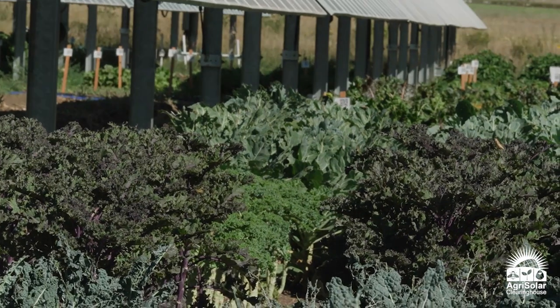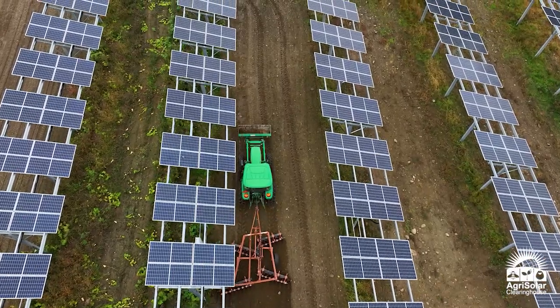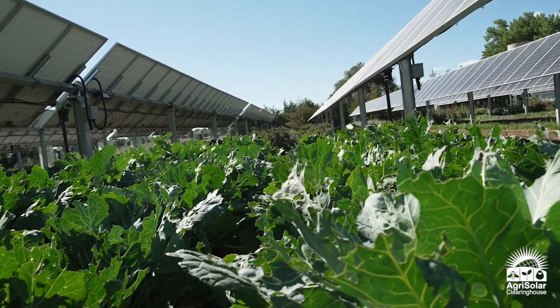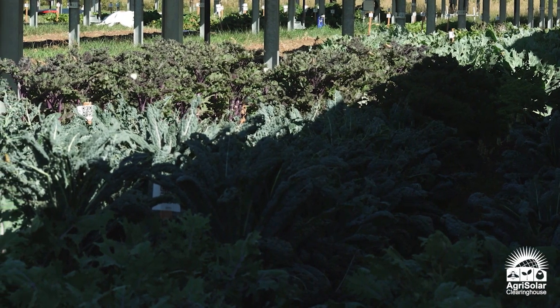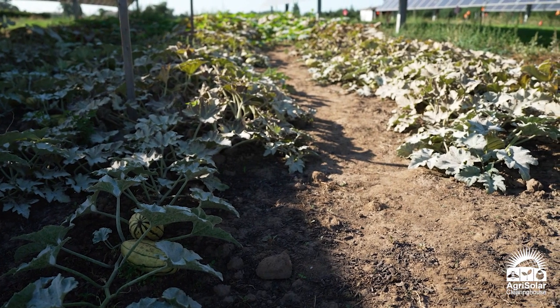Number three, growing under panels can lead to greater yields and longer growing seasons. Farmers across the country have seen greater yields and longer growing seasons, particularly for cold season crops like lettuce, which can grow well into the heat of summer. The protection of the solar panels smooths out temperature fluctuations — decreasing high temperatures in the summer and increasing cooler temperatures in the fall and spring.